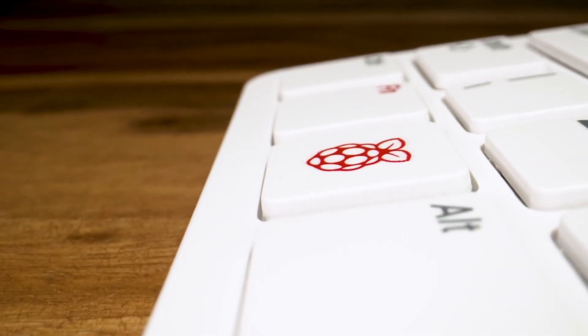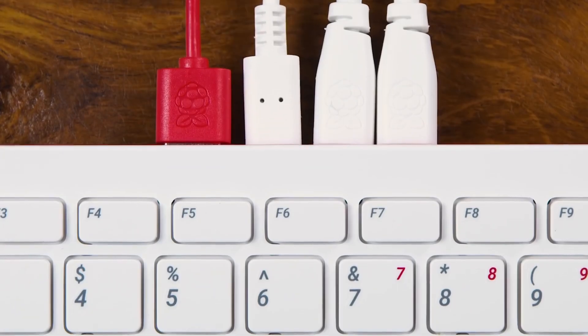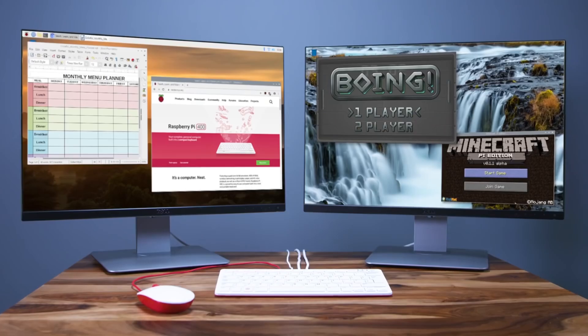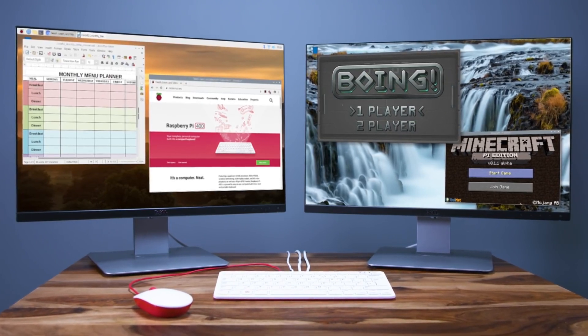It has fewer connectors than a straight Raspberry Pi 4, but its job is to be convenient rather than connect to everything. If you're in the market for a low-cost computer for coding, web browsing, or basic productivity, the Raspberry Pi 400 is the machine for you. It's quick to get going, easy to use, and makes a perfectly credible Linux desktop PC — all at an extremely affordable price of just $100.